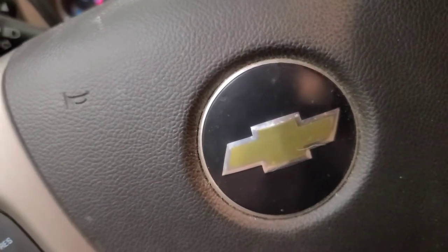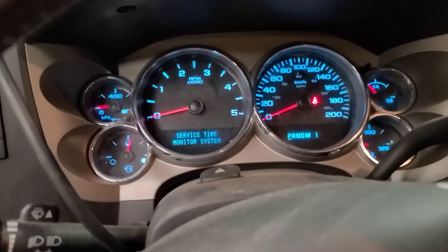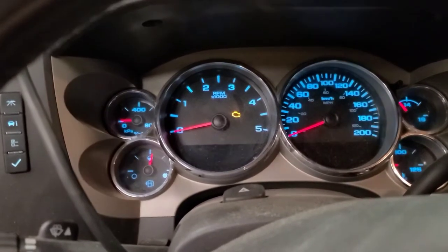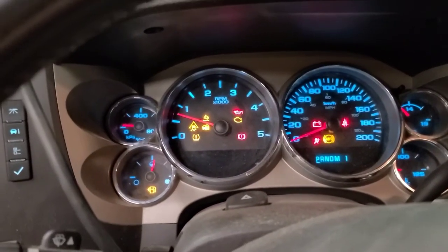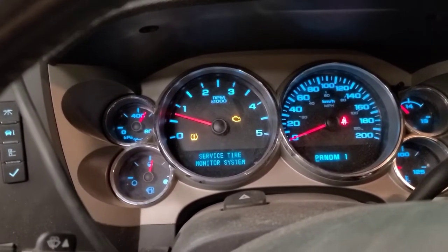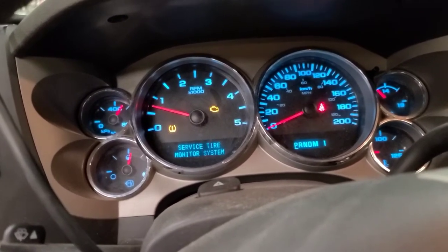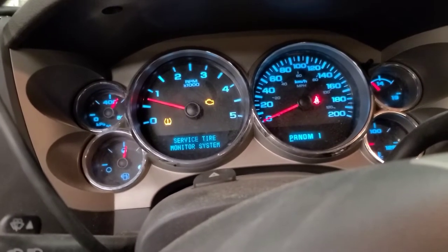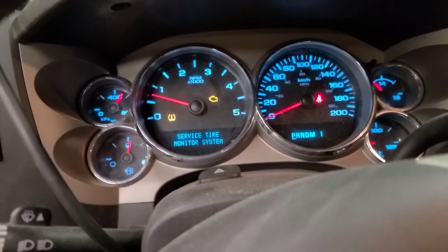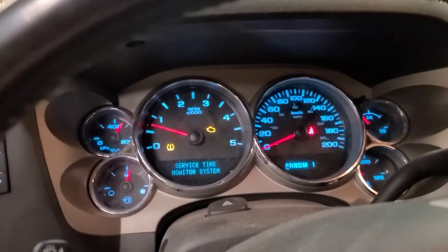Today we're working on a 2011 Chevy Silverado 2500 HD with the 6.6 Duramax LML engine. It's here for the MIL being on and it starts a little rough when cold, so I suspect it's a glow plug problem. We'll throw the scan tool on it to see what codes it has.